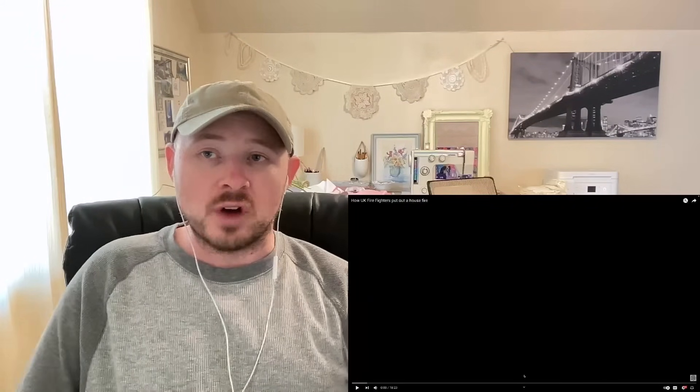Hello everybody. I hope you're having an amazing day today. My name is Steve. Thank you so much for stopping by my channel. Today I'm going to be reacting to how UK firefighters put out a house fire.